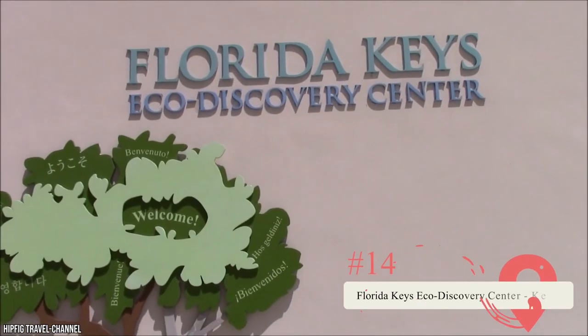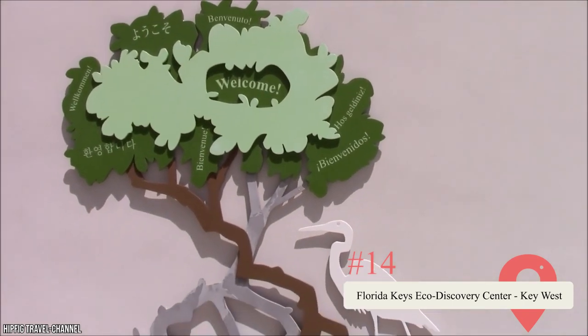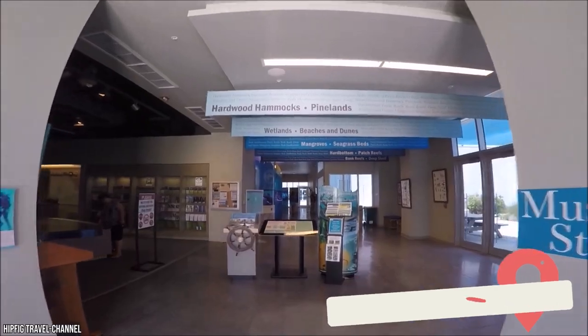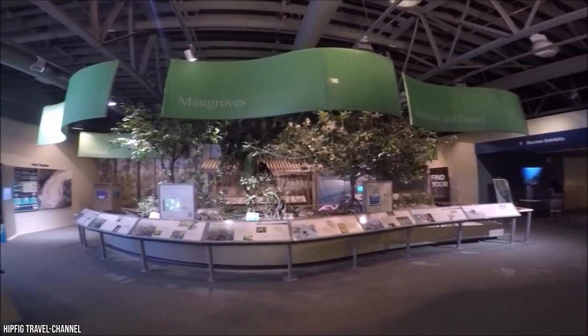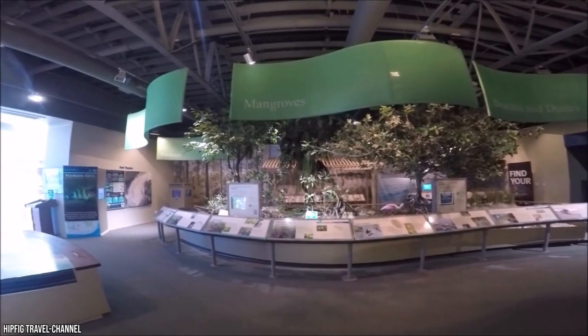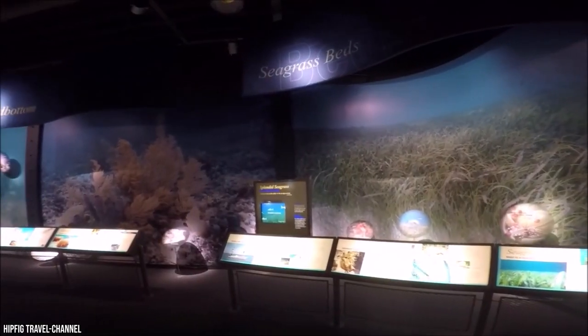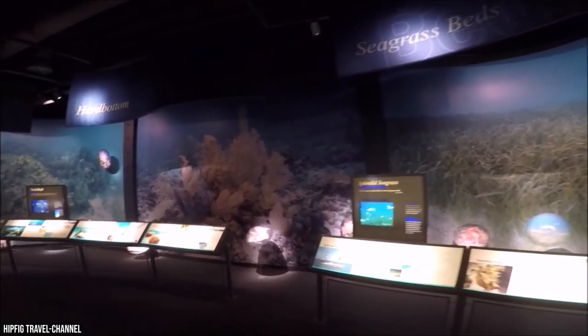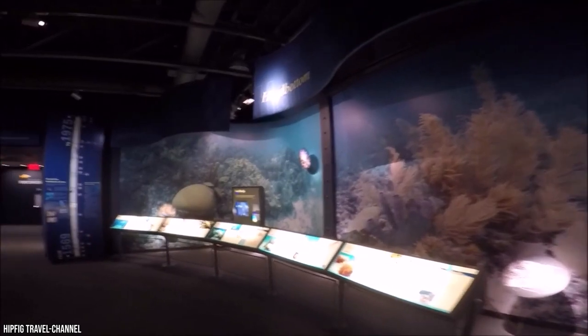If you're passionate about marine conservation and want to learn more, head to the Florida Keys Eco-Discovery Center in Key West. This educational space is excellent for keeping kids occupied, boasting interactive exhibitions, artificial reefs filled with coral and tropical fish, and one of the world's only underwater research laboratories. If you want to support the center, you can buy unique souvenirs at the gift shop — and best of all, entry and parking are free.